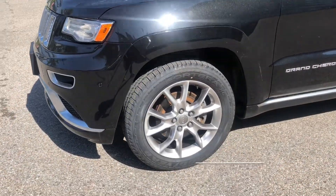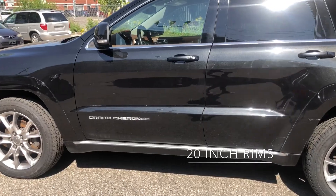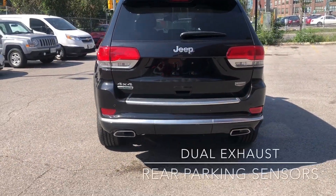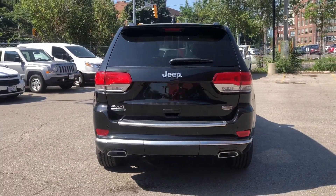Moving around to the side, we have our 20-inch rims, again with the Platinum accents. Now in the back, we have our dual exhaust. There is a trailer hitch underneath that little panel right there. Again rear parking sensors and backup camera.